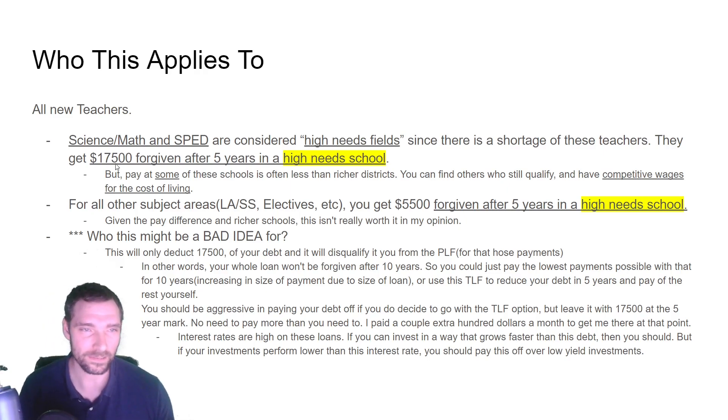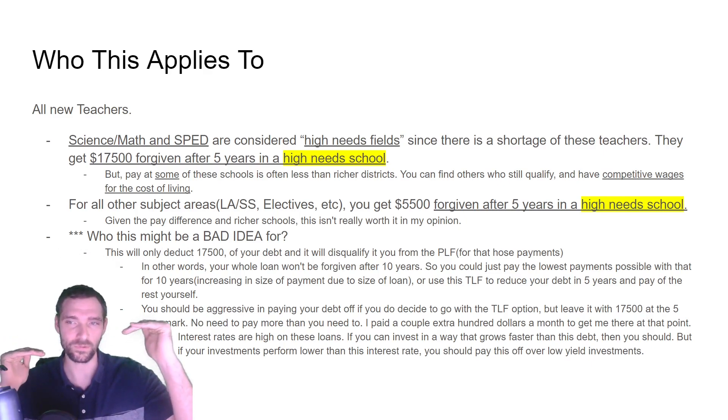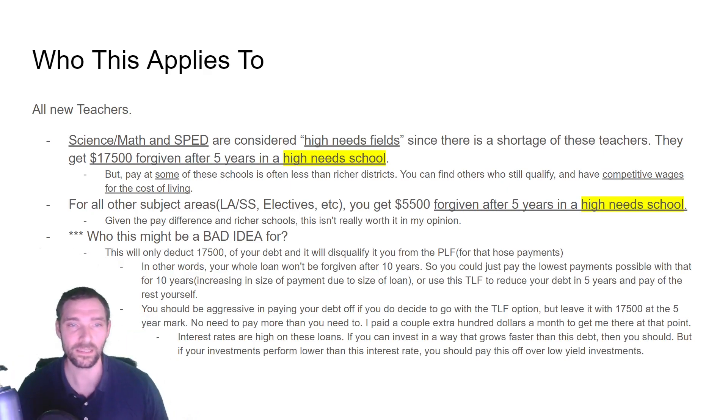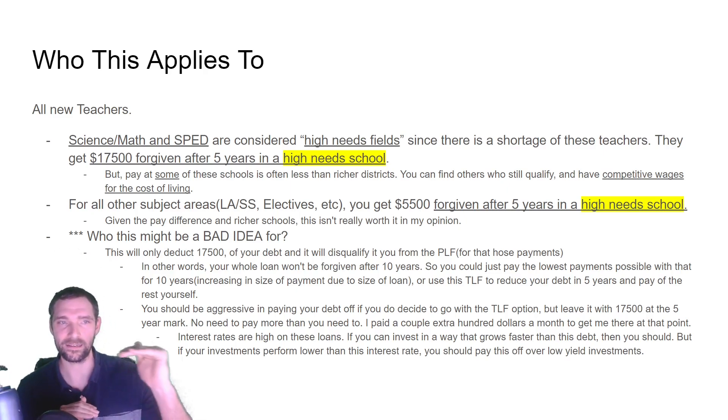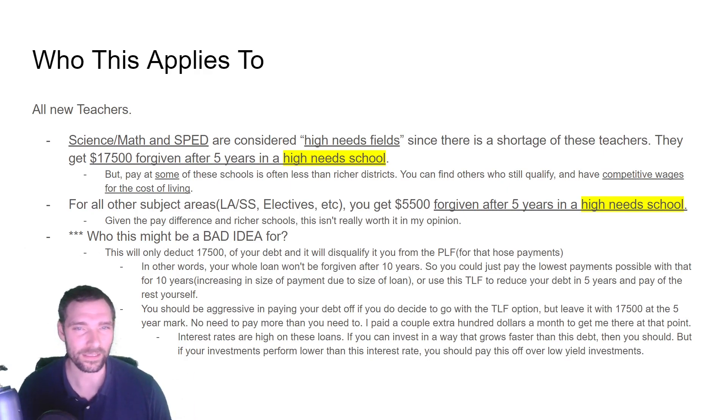It's really important to keep in mind the cost of living near the school. Some schools might pay you more, but there's a higher cost of living, so those schools might actually be a better financial situation than going to a high-needs school. You have to look at how does the high-needs school's lower base pay, if you add about $3,000 per year, compare to a richer school. So think carefully: is this actually going to be worth it for me?